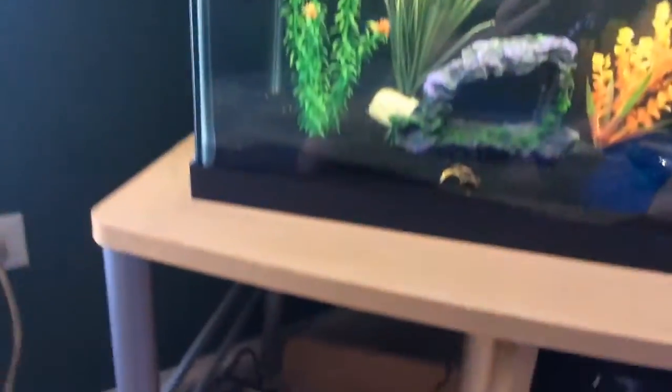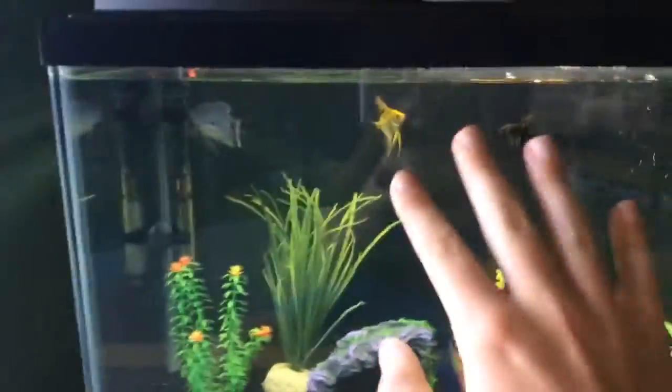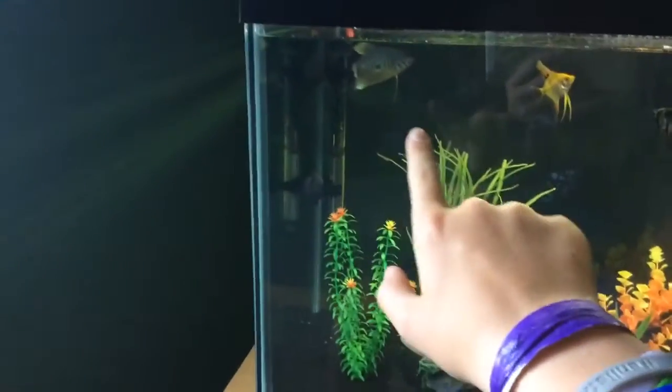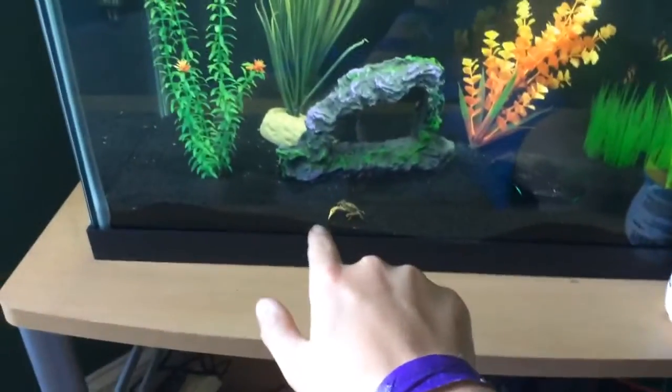Fish will die eventually, hopefully not for a while, but when it happens I'll probably put more in there or just leave it how it is, because I really like the whole setup. We got beautiful angel fish, then we got this big guy over here, and then we got all the tiger barbs and the crab.